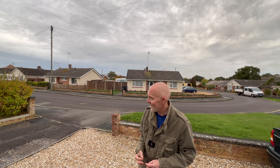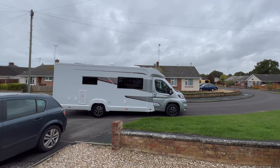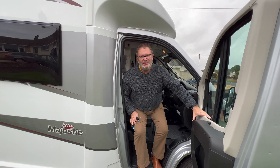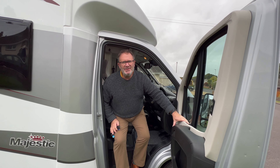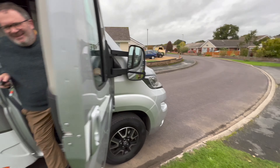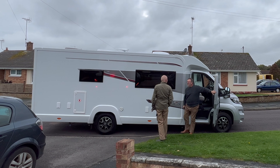I'm just waiting for my friend Martin to arrive because Martin has just bought himself a rather lovely little toy, a Marquis Majestic. Let's have a look. Brother Martin, what do we have here? So what's the name of your new baby? Regrettably, we've called it Benzie. If you have a look at the number plate, you'll see what. It's pretty enormous, isn't it?